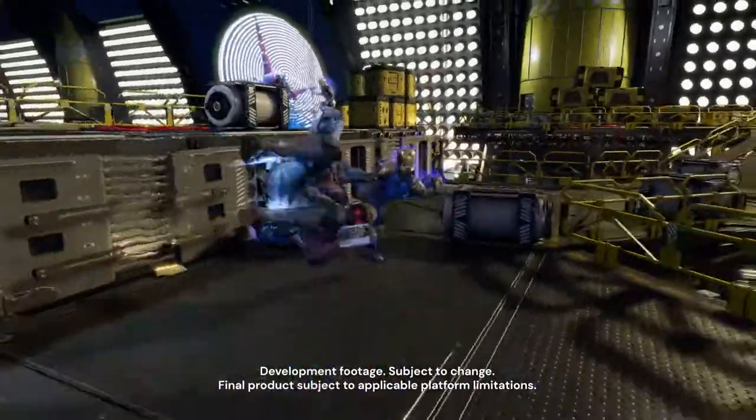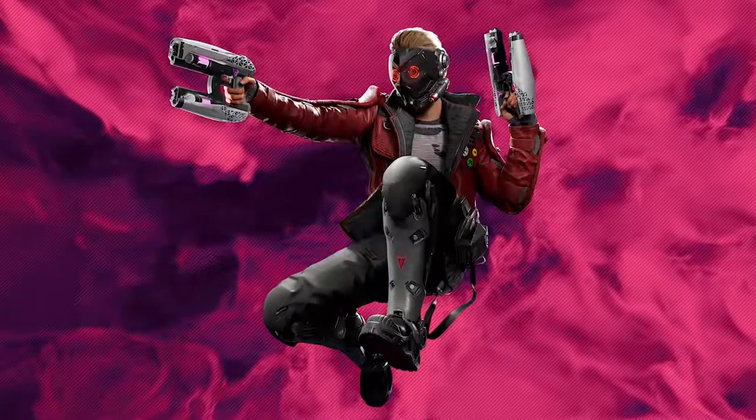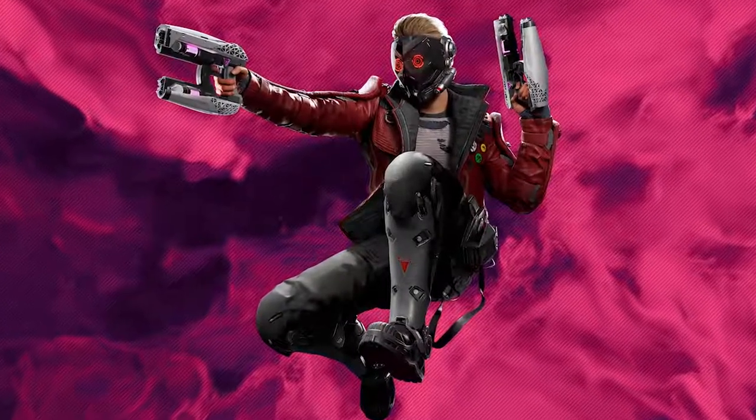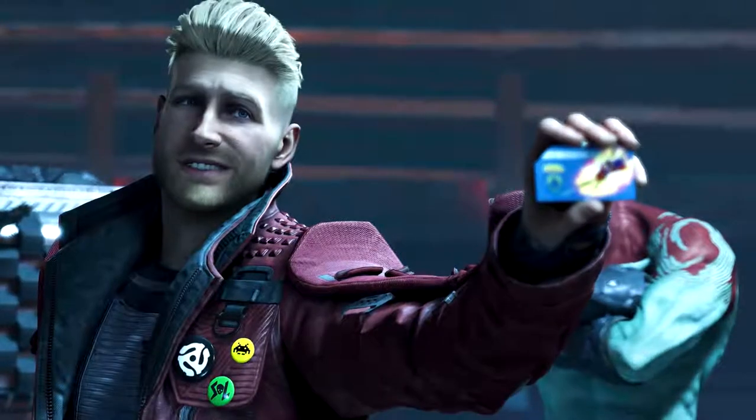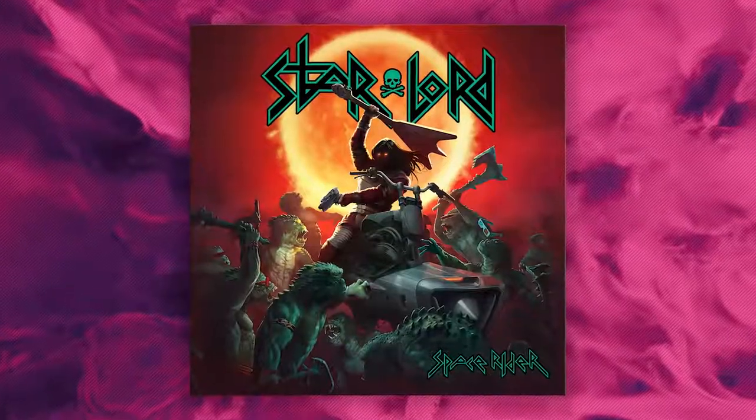When we first started Star-Lord's design, we were primarily focused on getting a feeling of a space pirate look. We researched a long time with that, but eventually on the team, me and other people started having this idea of what if Star-Lord's favorite band when he was a kid was actually named Star-Lord.